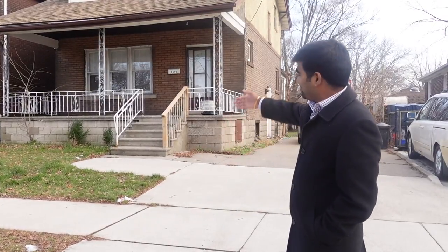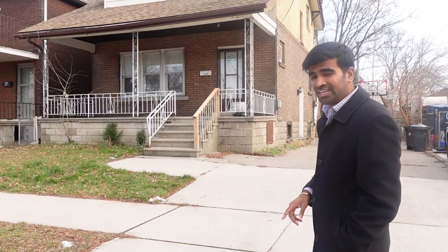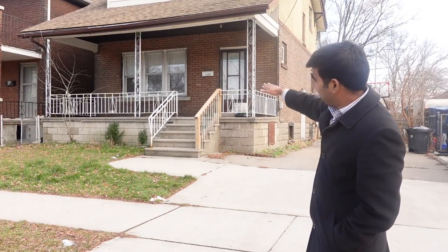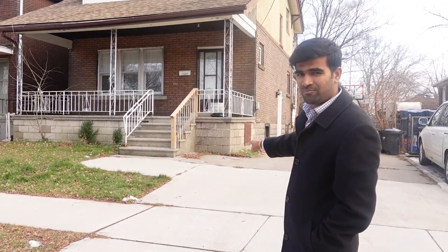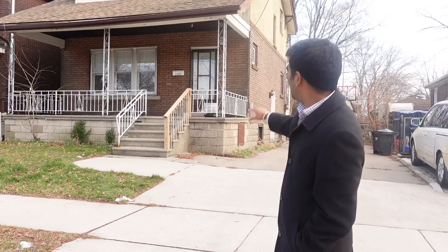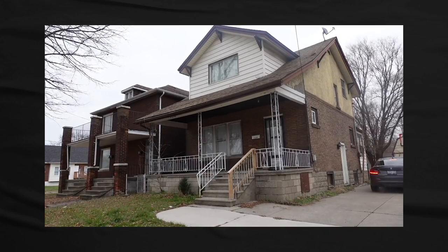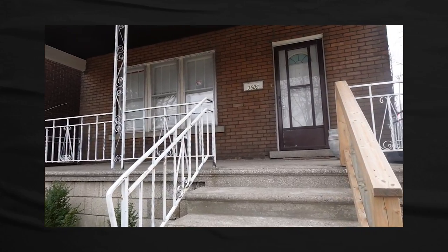I'll share what it was rented for and what the expected rent is. So welcome — this is my third property. It's a one-and-a-half story, three bedrooms on the second floor, one full bath on the second floor, dining, kitchen and living on the main floor, one bedroom in the basement, and one half bath in the basement. Most of the exterior is brick with some stucco and a nice front porch.